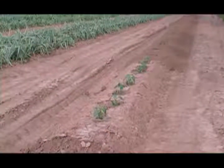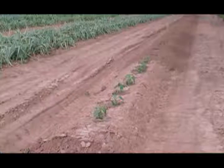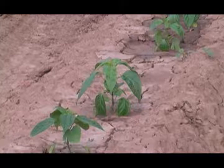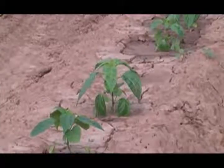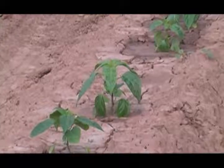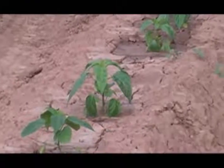Some jalapeños that I planted about a week and a half ago. Looks like they'll make it. And just a little way down the row, we have some cayenne peppers that I planted yesterday.